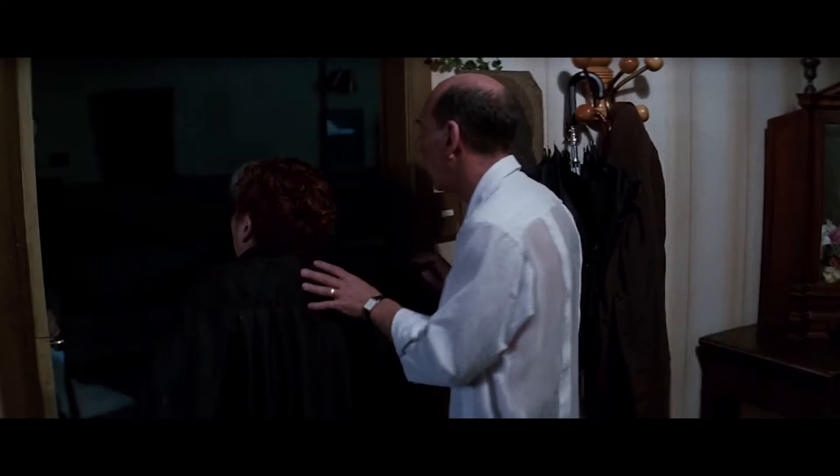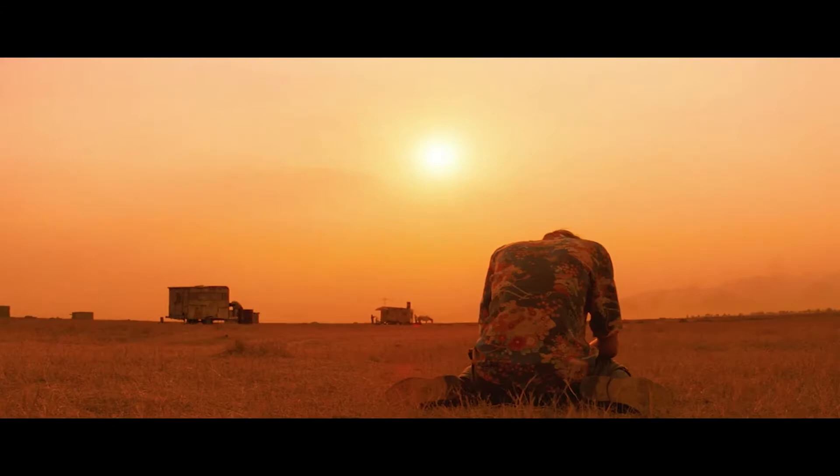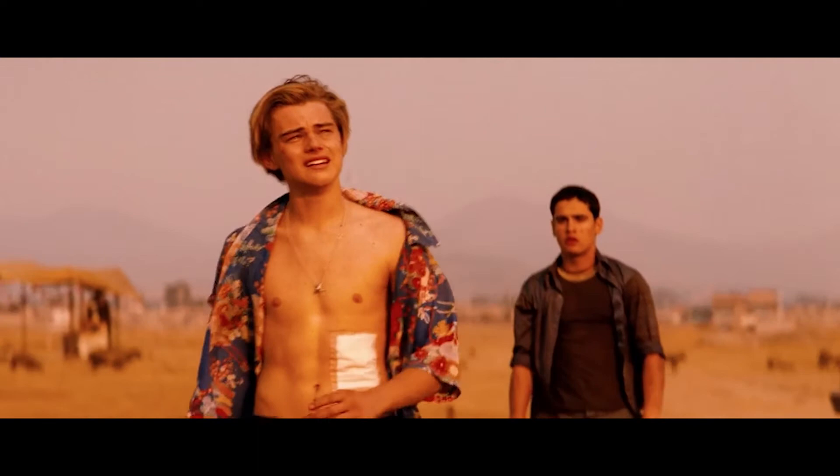Romeo is also seen wearing a second blue Hawaiian shirt that Friar Lawrence gave him, which has a gorgeous almost cherry blossom-looking floral print with really beautiful colors. He is still wearing his Prada dress pants — somewhat slim, maybe a little relaxed. That covers most of Romeo's looks in the film.